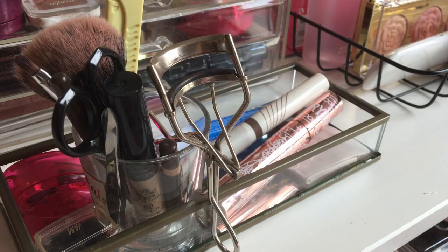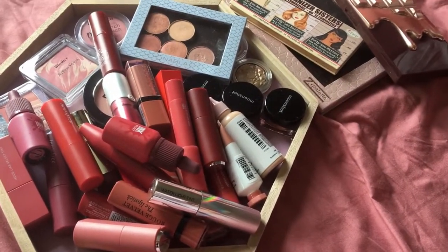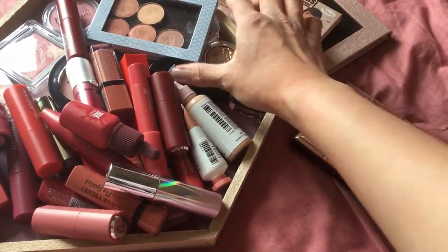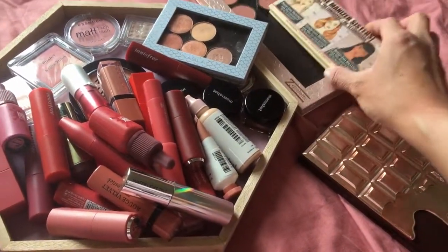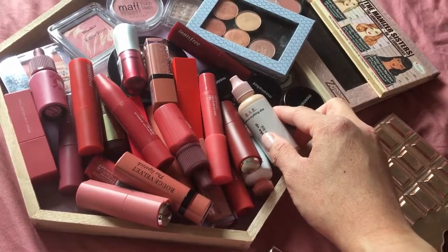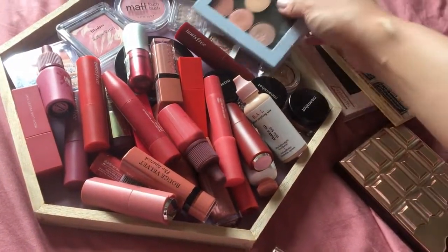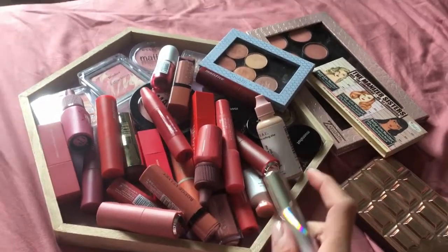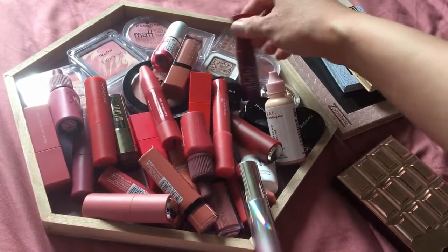So with this declutter, here's everything I'm giving away. I only have one eyeshadow palette, about 13 individual shadows including one particular one, and 20 lip products, 2 face products, and 8 blushers. I hope they'll be happy with everything.